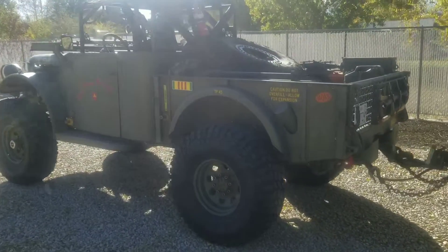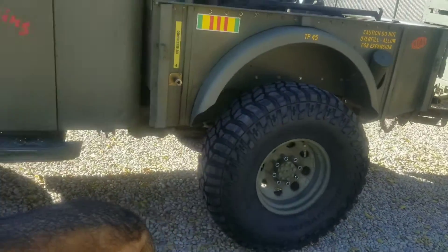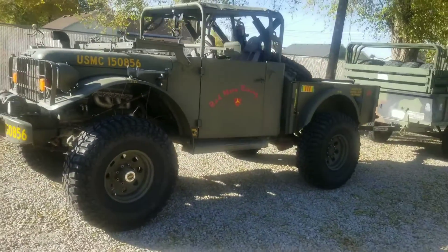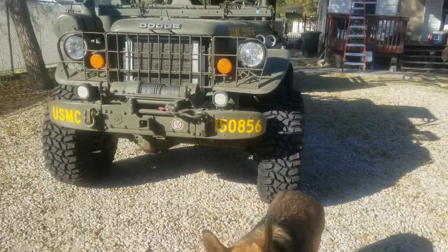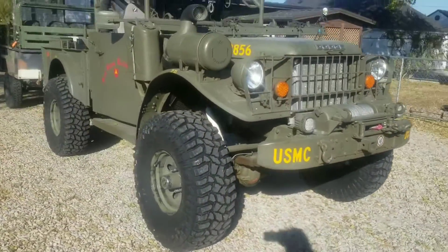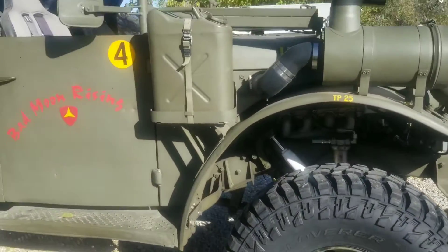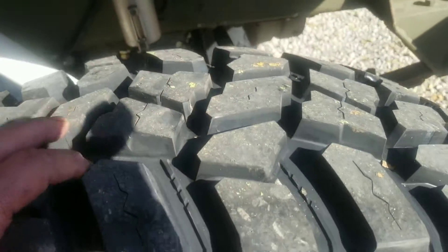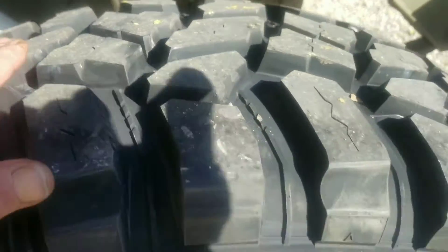I just got back from the tire store. Got my 40-inch Cooper Discoverer STT Pros on. They're a big tire, but they don't look too massive on that truck — they fill out the wheel wells nice. Very aggressive tire. I like the look. They're a little bit taller than my old ones — my old ones were 39s, these are 40s. My old ones were wore out also. They've got a nice tread on them — about five-eighths inch deep, well over a half inch.